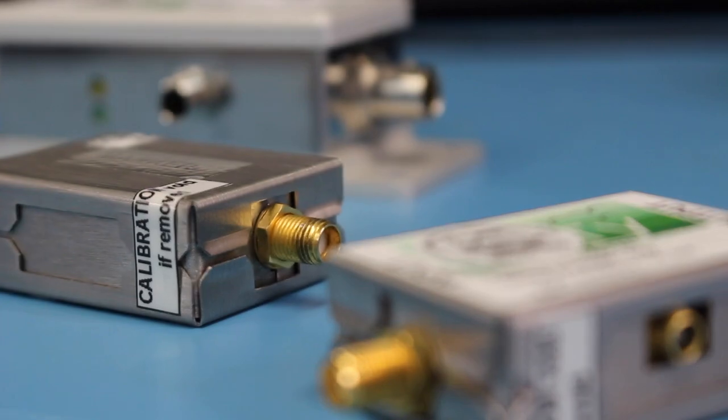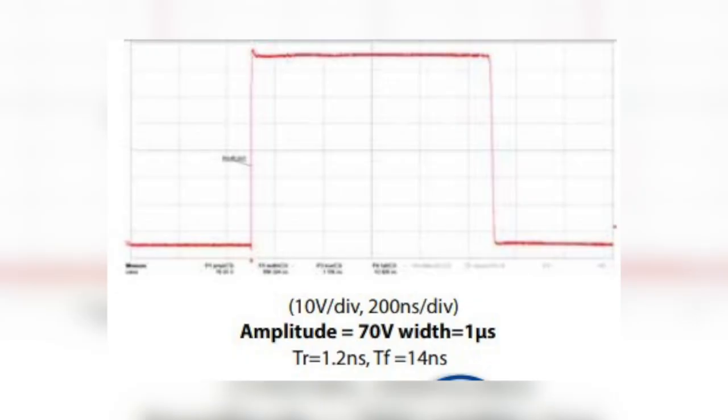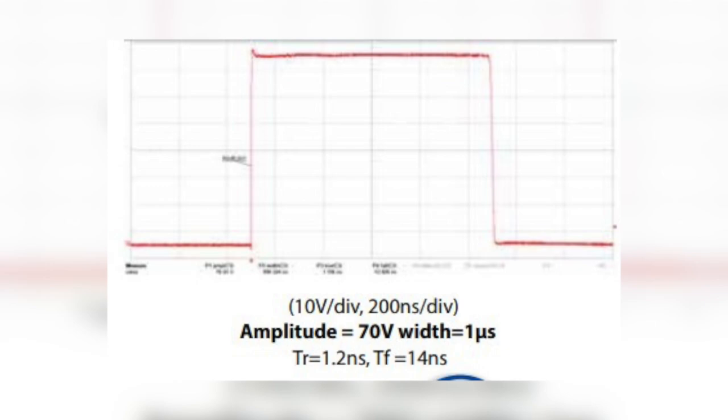Our growing family of add-on modules at Berkeley Nucleonics further expands our capability, representing our goal of being the most comprehensive signal generator company on the market. Whatever your signal generator needs are, give us a call — we're happy to discuss or even design something just for you.